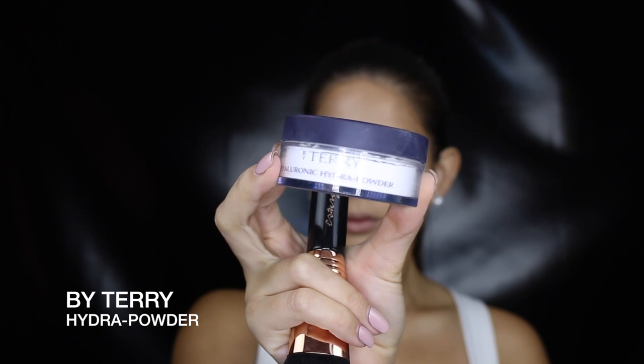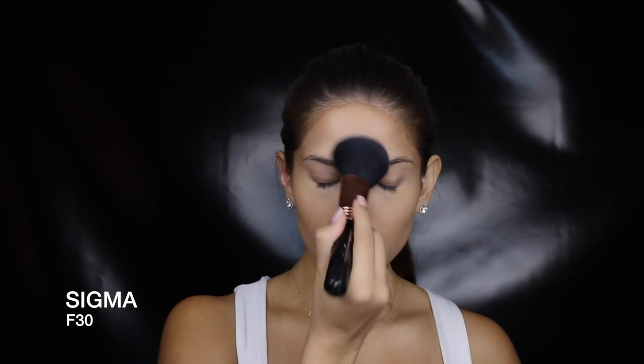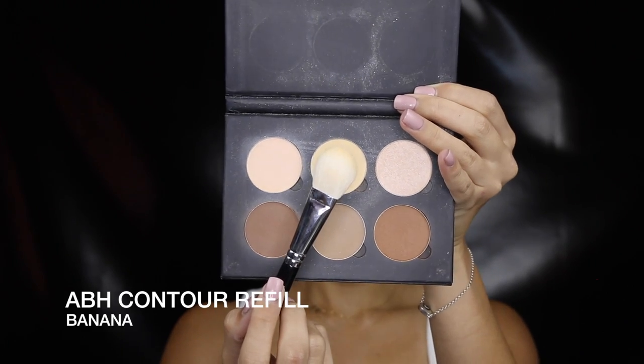I'm setting everything in place with a translucent powder — also making sure you dab this on your face. I also used a pressed powder to set the highlighted and contoured areas of my face, so just taking a light yellow shade, I'm applying that to the areas I want to brighten up.